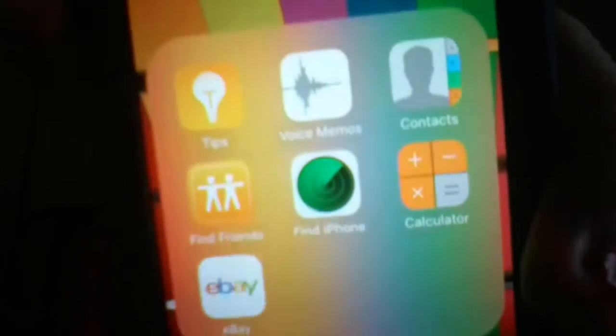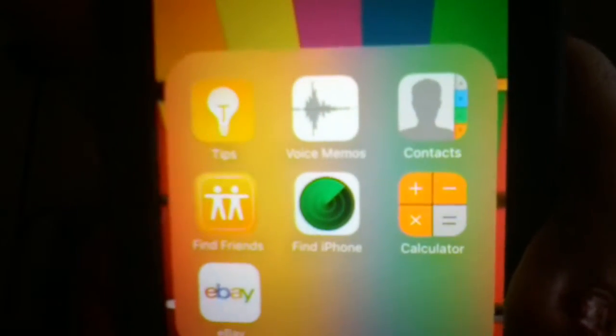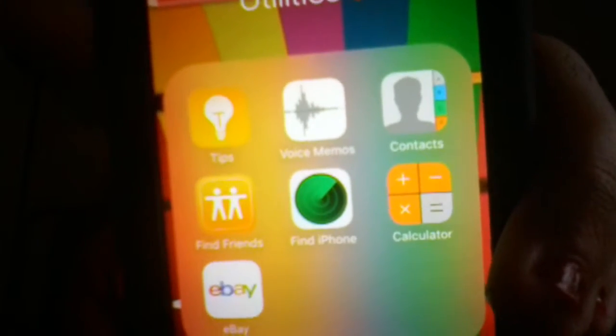First I have Utilities. In my Utilities folder there is Tips, Voice Memos, Contacts, Find Friends, Find iPhone, Calculator, and eBay — I added eBay, so yeah.